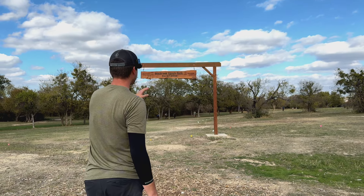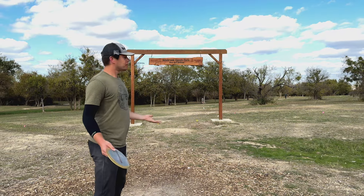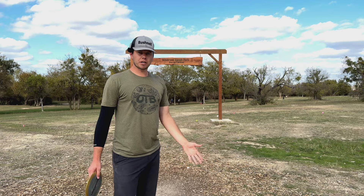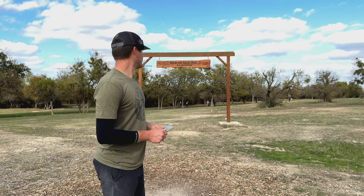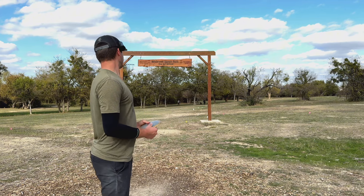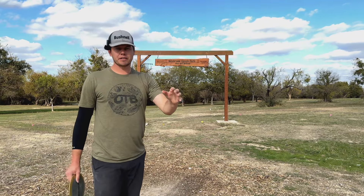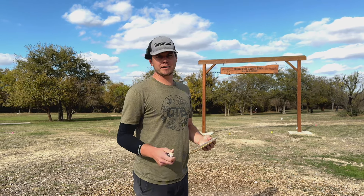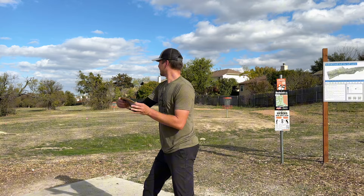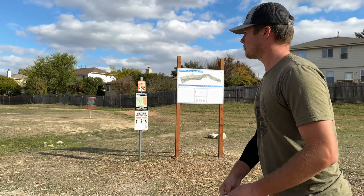Par four, 481 feet. They keep moving this out of bounds line into the left more and more every time I come here, which I don't hate because it creates even more risk for the player who's trying to get the long two look on this one. It is very two-able if you hit that turnover driver and get it to come back, which I'm going to go for here off the tee. There's also a straight shot through this low ceiling that sets you up for another straight shot, and a bit of a mounted green here. I like hole one as a starter. Trying to skirt underneath the sign — get a little cheeky, go for the two here. It feels like a mandatory for me at Benbrook.